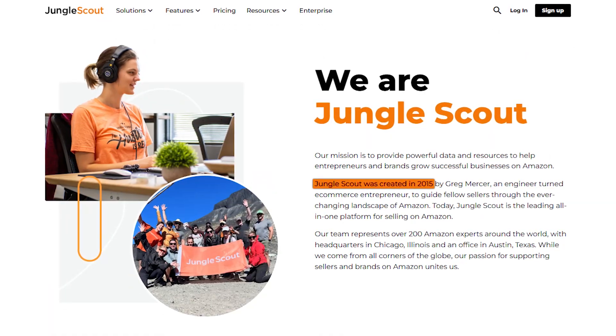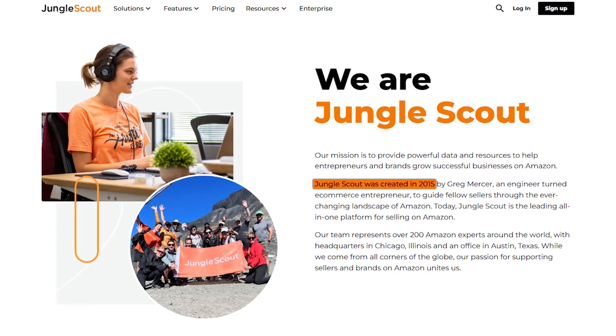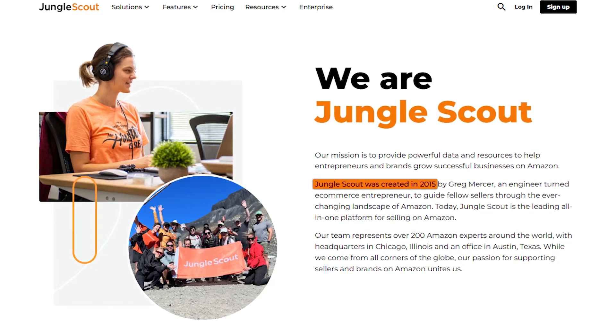Let's get right into it. Jungle Scout was founded in 2015 and has grown into one of the most well-known tools for Amazon sellers.